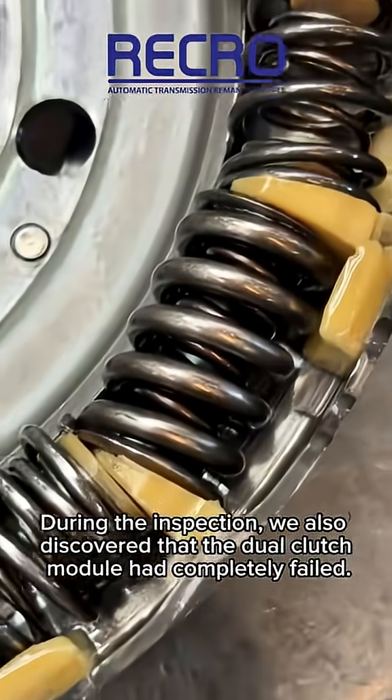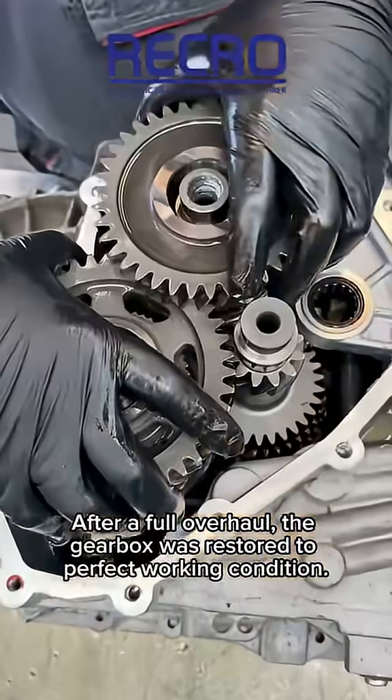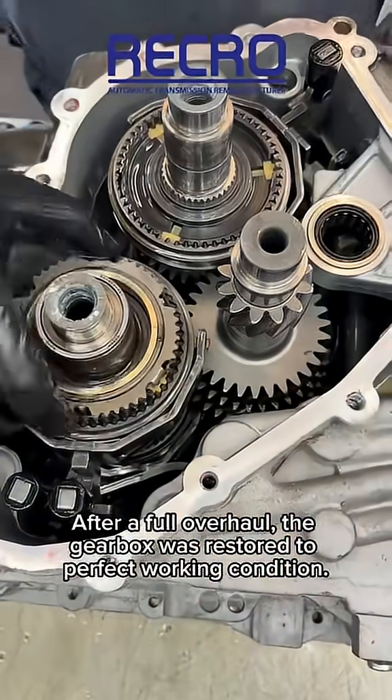During the inspection, we also discovered that the dual-clutch module had completely failed. After a full overhaul, the gearbox was restored to perfect working condition.